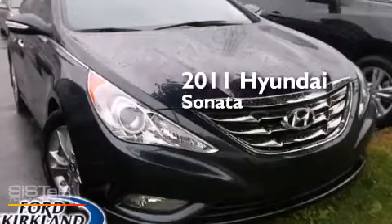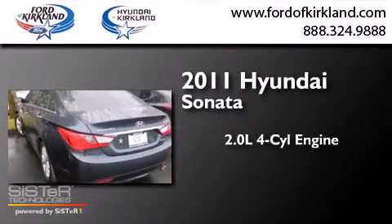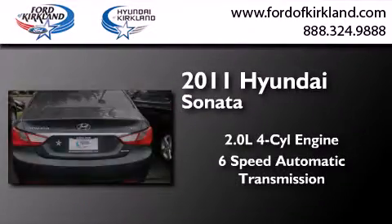This is a certified pre-owned 2011 Hyundai Sonata. It has a 2.0-liter four-cylinder engine and a six-speed automatic transmission.